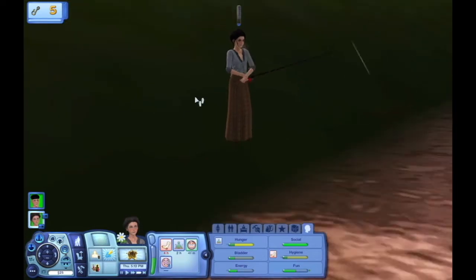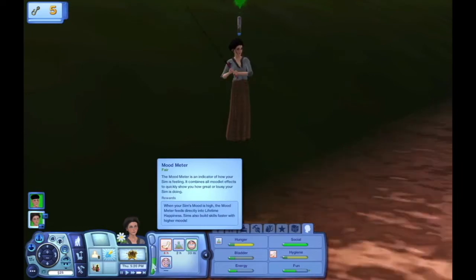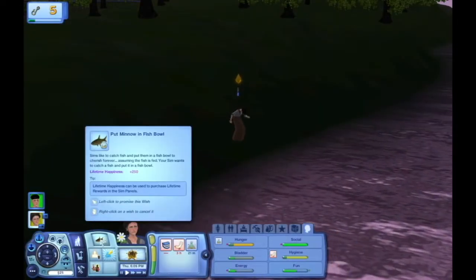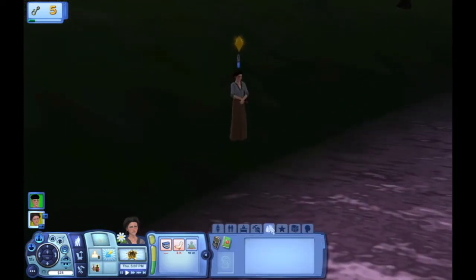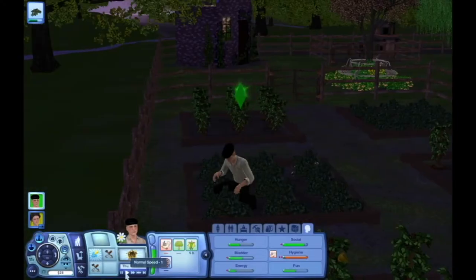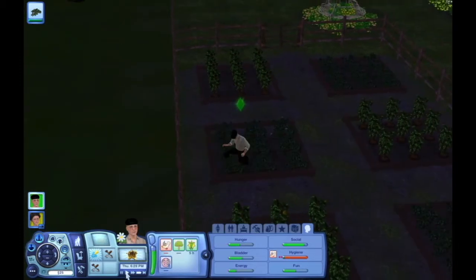All right, so get those fish. We're gonna use some for dinner, maybe sell some when we go to market. Oh! She did catch something. Okay, you're not putting it in a fishbowl. Oh, it's so tiny — she caught a minnow. She's just gardening over here, getting everything ready to sell. Maybe we'll go to market tomorrow.